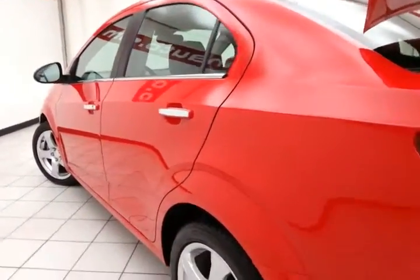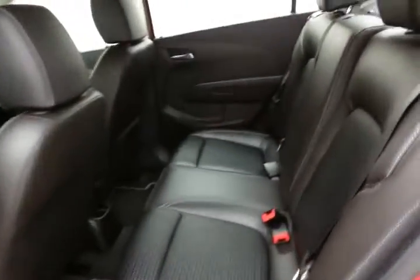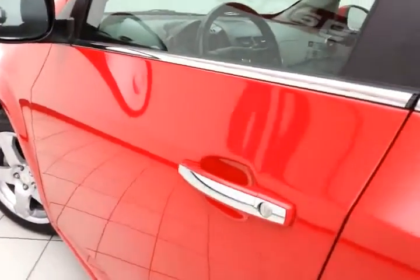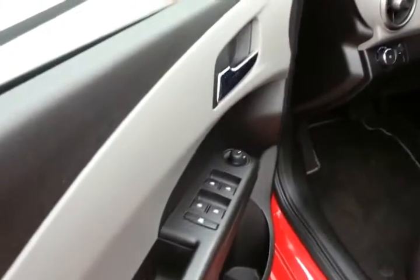Of course, no dents or dings in the body. This LTZ has keyless entry with remote start, power windows, locks, and mirrors.